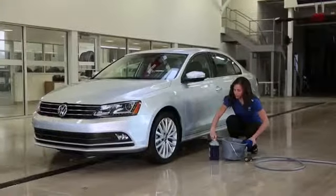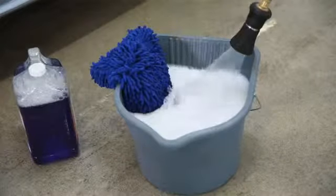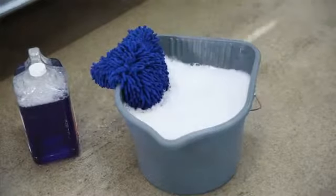Your Volkswagen should be washed regularly to help keep dirt, grease, and debris from building up. It's best to wash the vehicle out of direct sunlight to help prevent soapy water from drying too quickly, leaving a hazy residue.